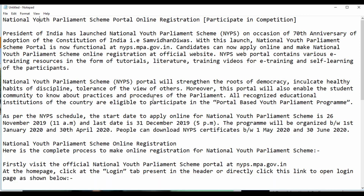As per the schedule, the start date to apply online for the National Youth Parliament Scheme is 26th November 2019 at 11 a.m.